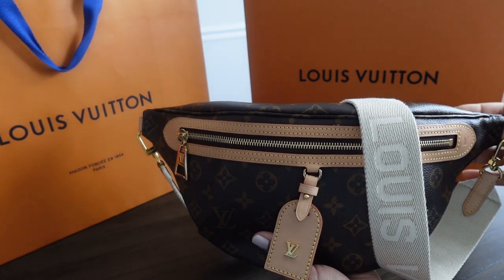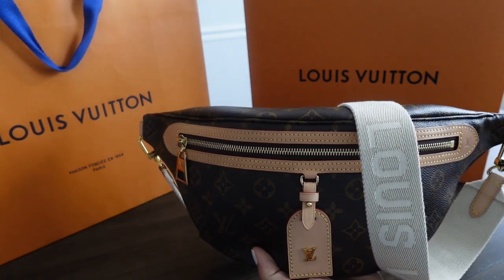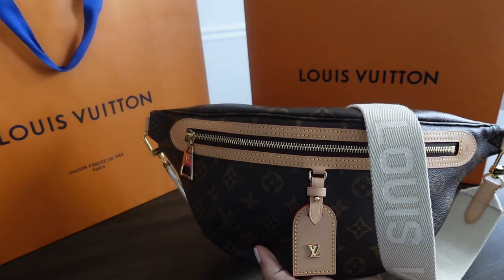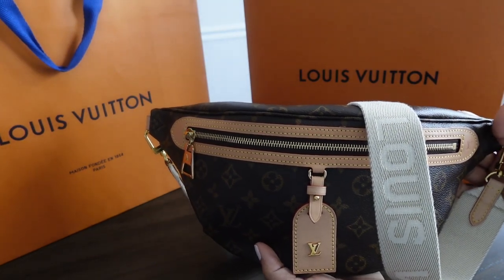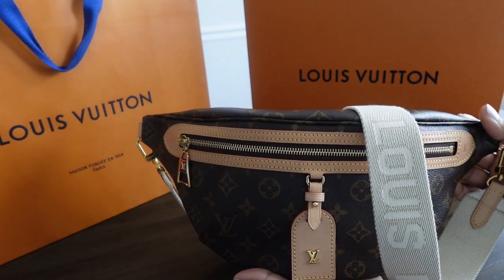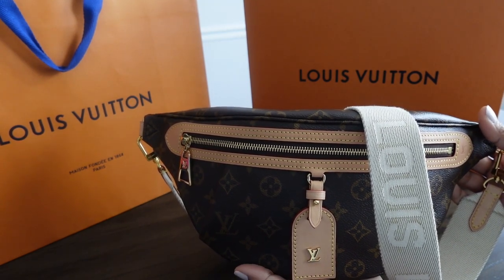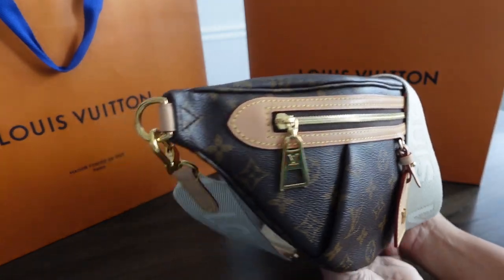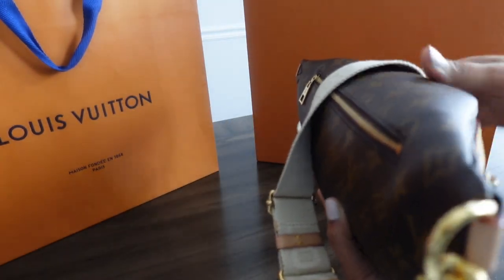Hello all, thank you and welcome back to my channel. I'm going to film a 'what's in my high-rise bum bag.' She is stuffed — most of these items I do carry with me. I'll give you a view of how thick she gets when she's completely stuffed.